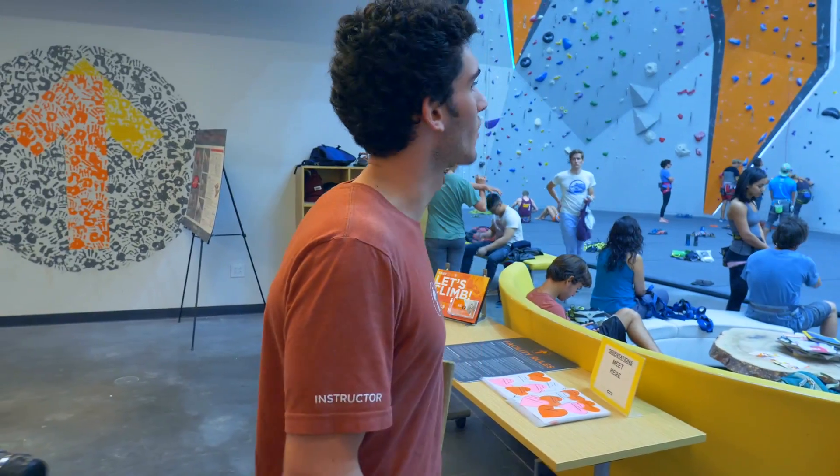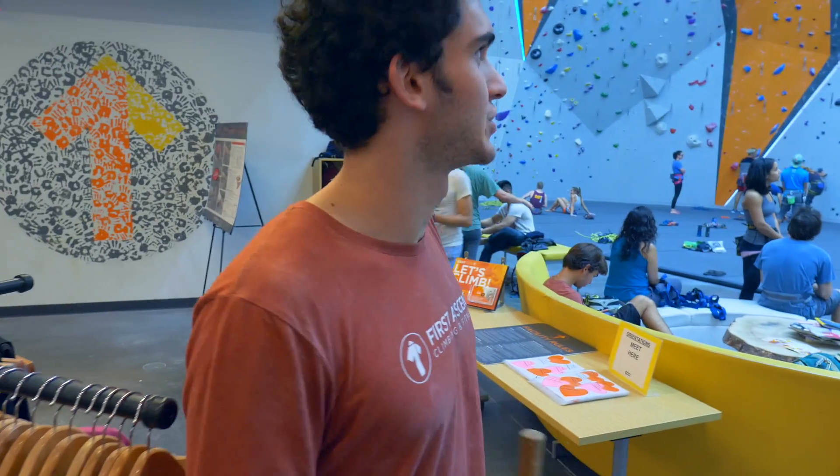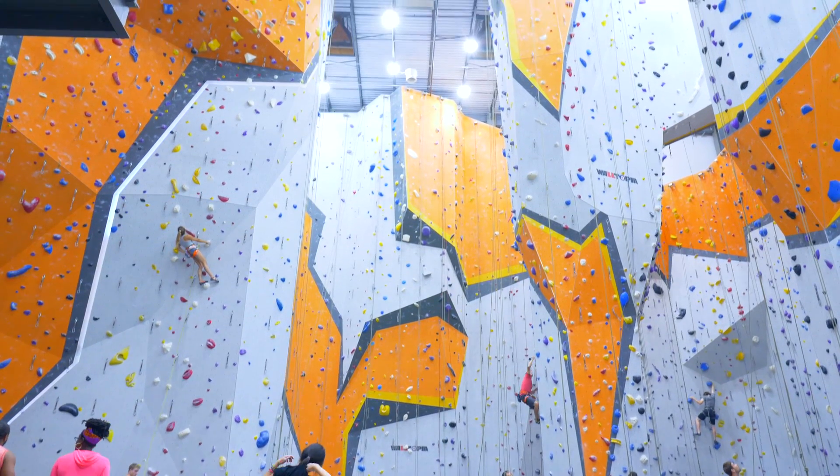Once you pass all that stuff, you arrive at really the main draw of the gym, which is this whole rope climbing area. This is the only First Ascent location with ropes — the other ones are bouldering only.